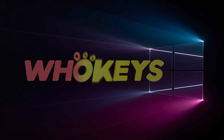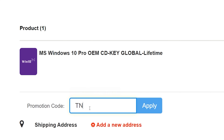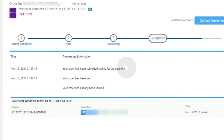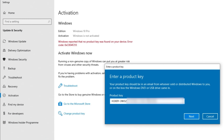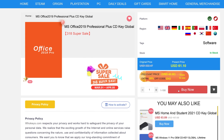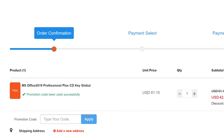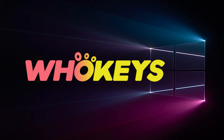Looking for a cheap way to license your Windows? Check out WhoKeys through the links in the video description. Use code TN20 to get 30% off. Paste the license into the activation settings and you're done. This license is for Windows 10, but you can upgrade to Windows 11 for free. They also offer Microsoft Office 2019 licenses — use the same code TN20 for 30% off. Check out WhoKeys.com in the description below.